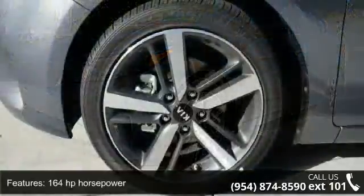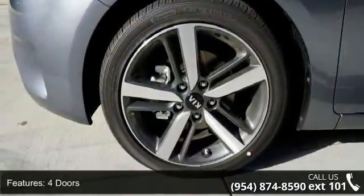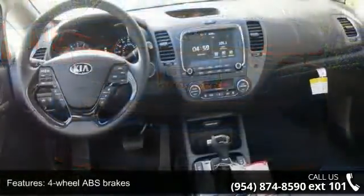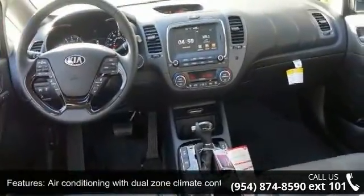164 horsepower, 4 doors, 4-wheel ABS brakes, air conditioning with dual zone climate control, audio controls on steering wheel, automatic transmission, Bluetooth, clock and dash, cruise control, and external temperature display.